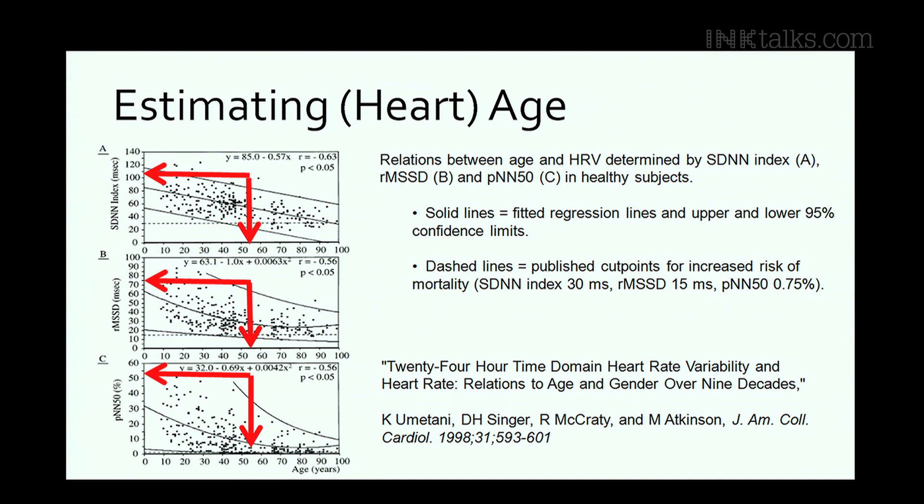If you ask people whether a regular heart is healthy or a somewhat irregular heart is a sign of health, almost everybody thinks a regular heart is a healthy heart. It's exactly the opposite. If you watch a tennis player waiting to receive a serve, are they standing rigidly or gently moving around? They're usually moving around, ready to spring in whatever direction they need to go.